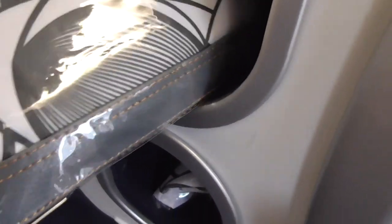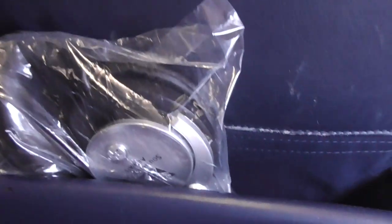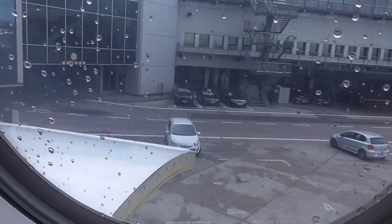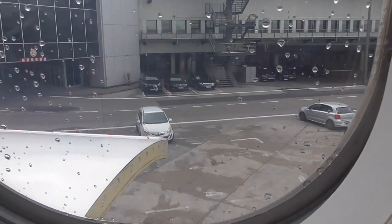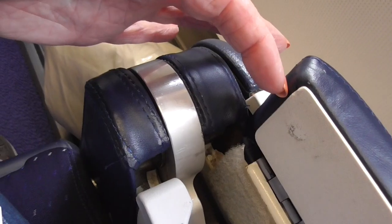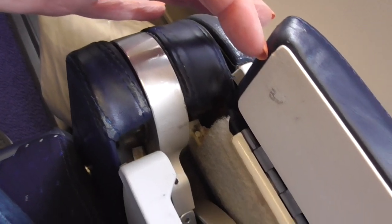They tuck their little amenity kits in this little cubby, little round oval thing they do. That must be the TV screen down there. I do have a window seat and it is still light out so I'll be able to video the takeoff. There's a big duvet right down here next to the seat. The tray table is in this armrest.